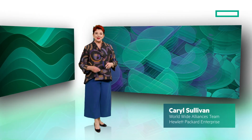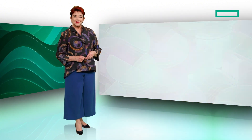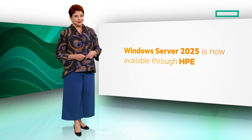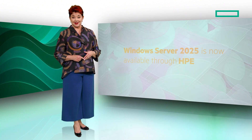Hi, I'm Carol Sullivan with the HPE Worldwide Alliances team focused on Microsoft. Launched late last year, Windows Server 2025 is now available through HPE and offers you improvements in performance, security, and cloud agility.